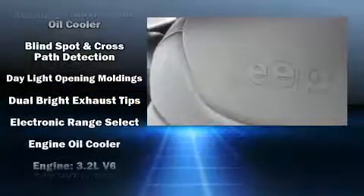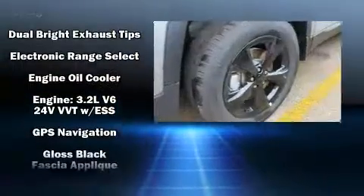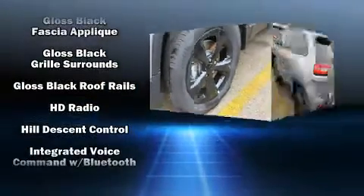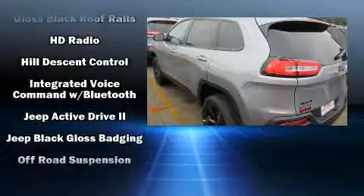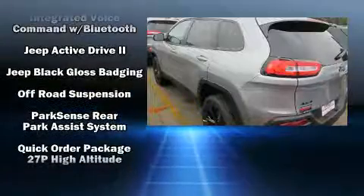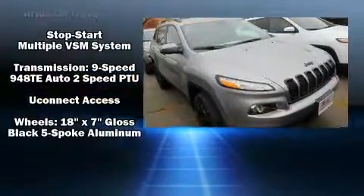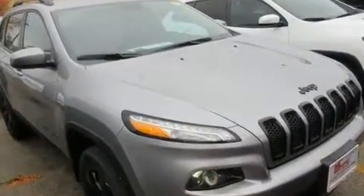Jeep prioritized safety and security with features such as dual front impact airbags, front and rear side impact airbags, brake assist, anti-whiplash front head restraints, a security system, an emergency communication system, and four-wheel disc brakes with ABS.